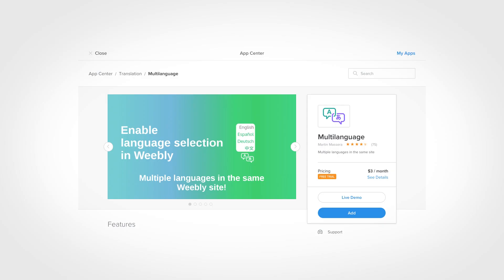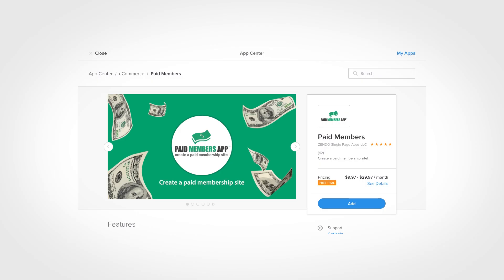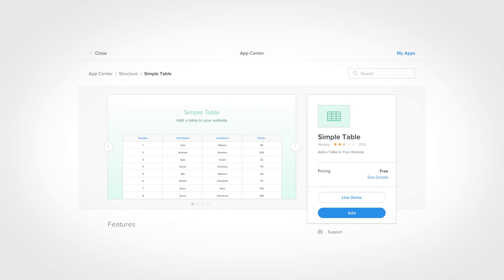For example, the multi-language app lets you add pages in different languages that users can swap between. The paid members app lets you create a paid subscription and membership site — for example, if you're selling an online course. The simple table app lets you add a table element for building sophisticated tables. These apps are not something every user will need, so the app center makes it easy for users to just add the features that they need.